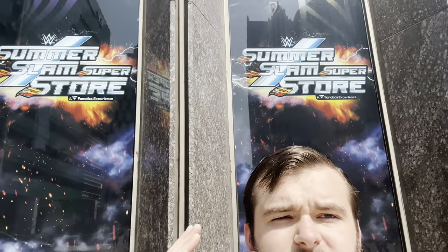Ladies and gentlemen, welcome back to Marty's Web Box. We are currently outside of the SummerSlam 2023 Superstore. It is already confirmed that the World Heavyweight title is inside, so I will be picking that up. Expect an unboxing interview in a couple of hours from now, but super stoked to get in here. The Superstore opens up in about 30 minutes.